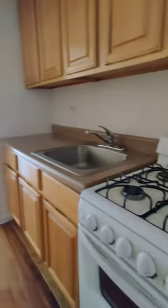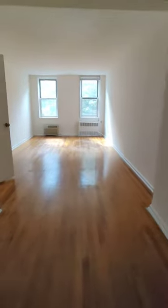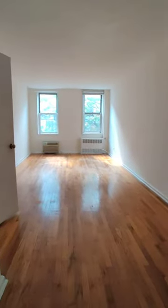Hey everyone! Welcome to a studio. We are here in Kings Highway on the third floor of an elevator building with laundry and everything. So this is the entrance. Let's take a look at your hallway.